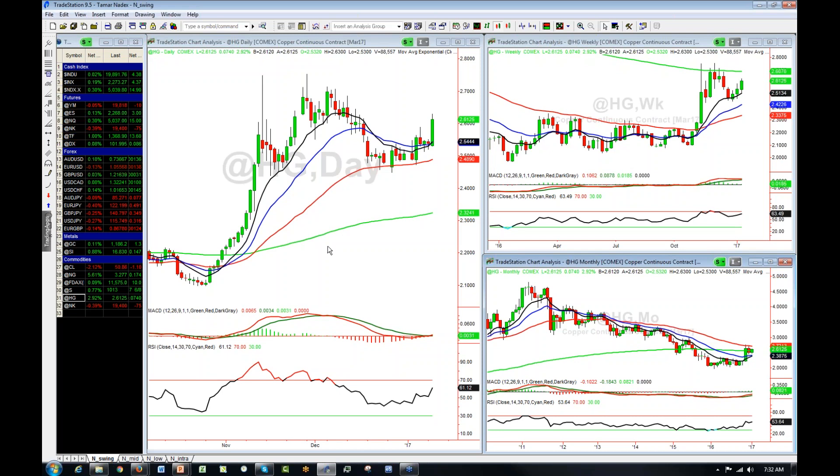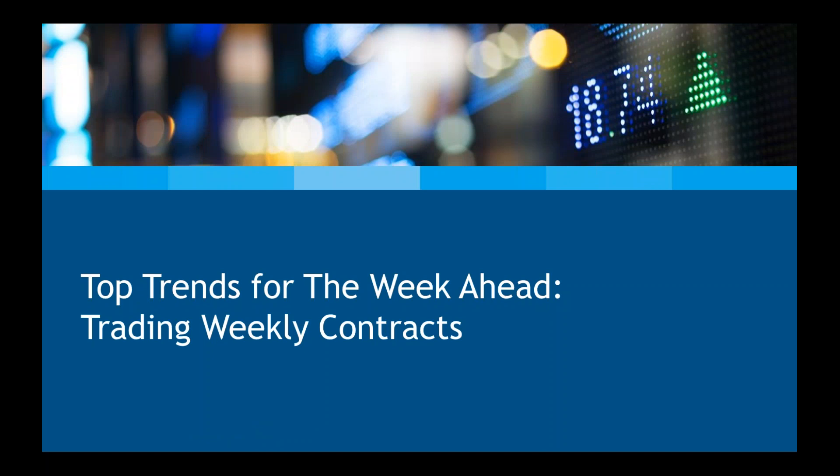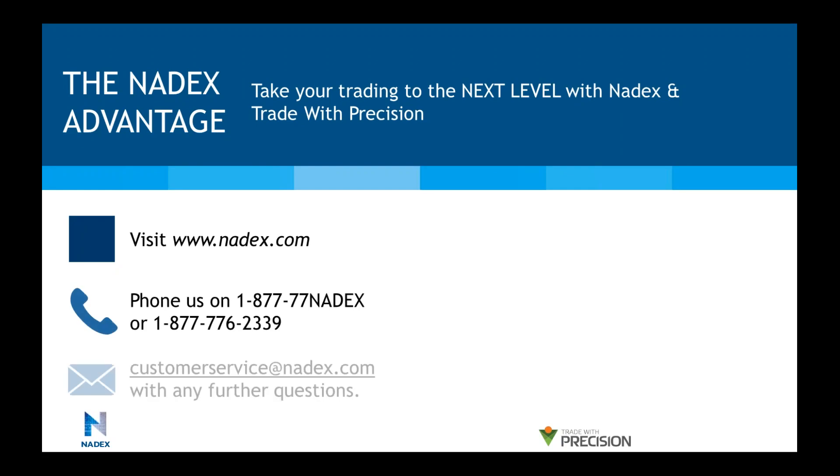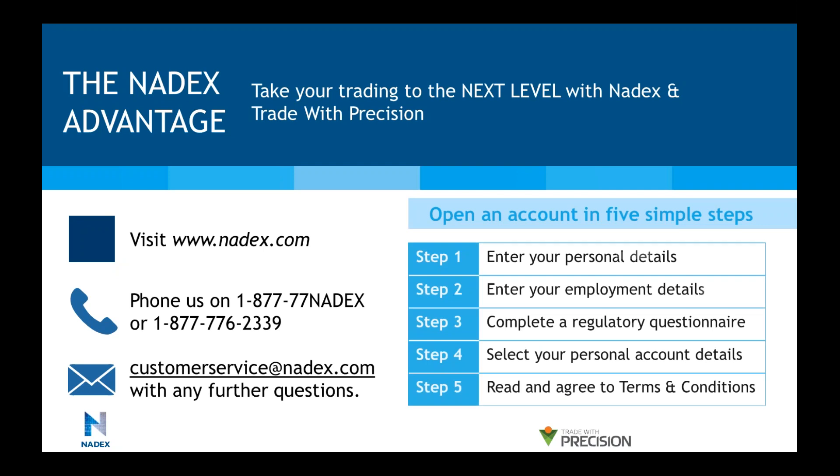So we've reached the end of the presentation and I'd like to go into some questions if you've got any. Let's go back into our slides. So let's have a look at our questions. How do you determine when the market is overextended?